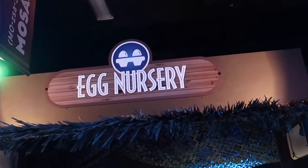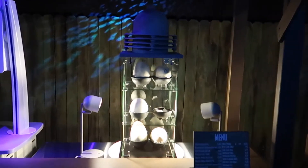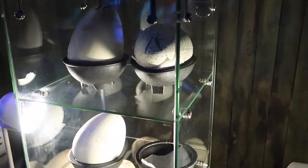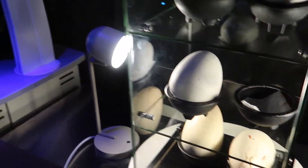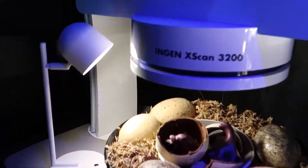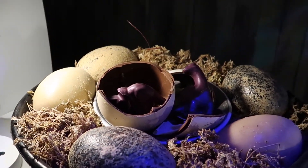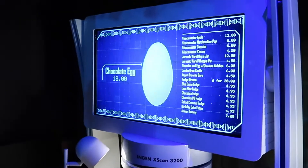Last up they have the egg nursery. It looks just like they had over in Jurassic Park. They have little eggs in different shapes, sizes, and designs. Inside is a chocolate dinosaur — they have Triceratops and a couple others — but it's $18. That's right, $18 for a chocolate dinosaur.